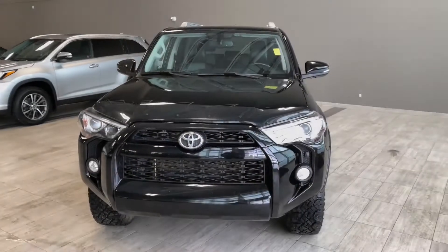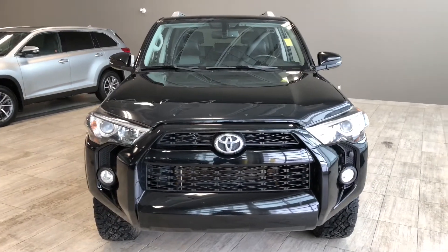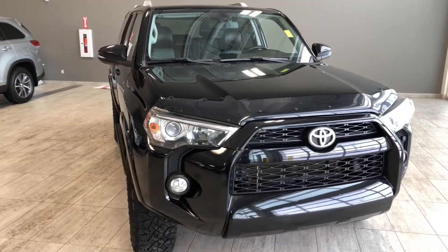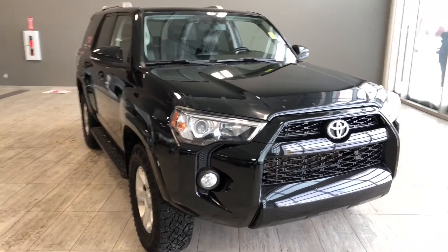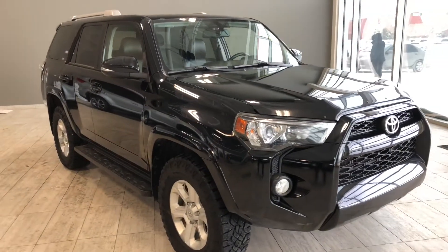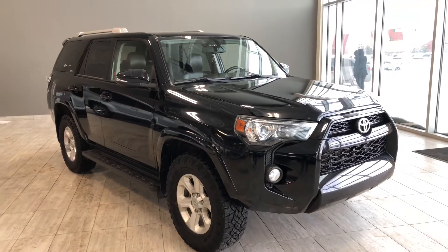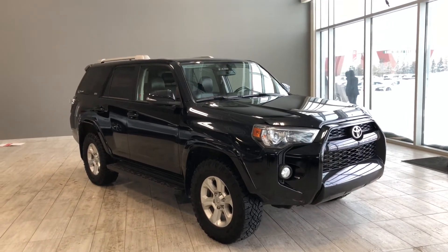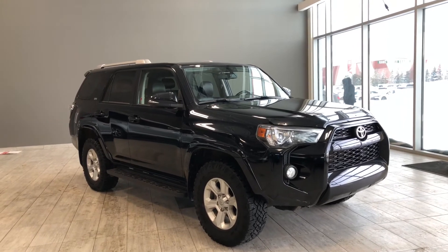Taking a last look at our Toyota 4Runner — some of those great interior features include your navigation, power moonroof, and driver and passenger heated seats. There's still a lot more I didn't get a chance to show you, so why don't you come on down and take it for a test drive. We're located in northwest Edmonton on the corner of 137th and St. Albert Trail. My name is Christian, and as always, drive safe.